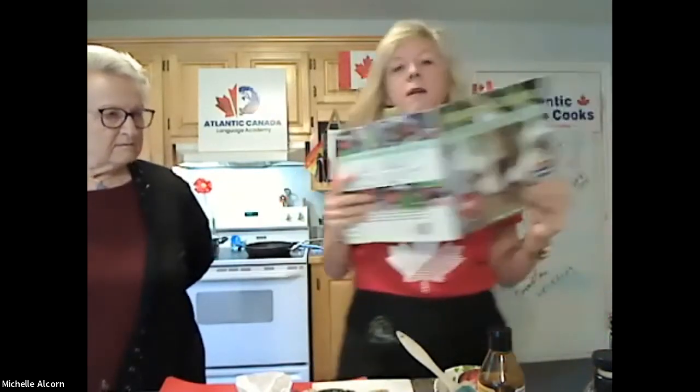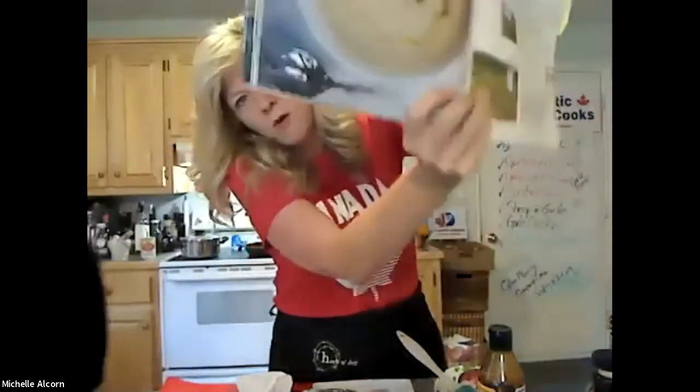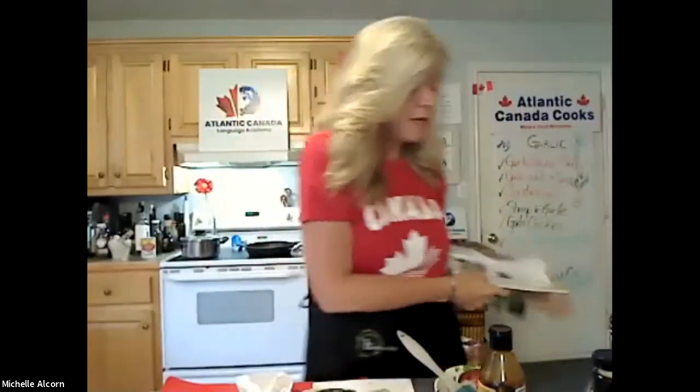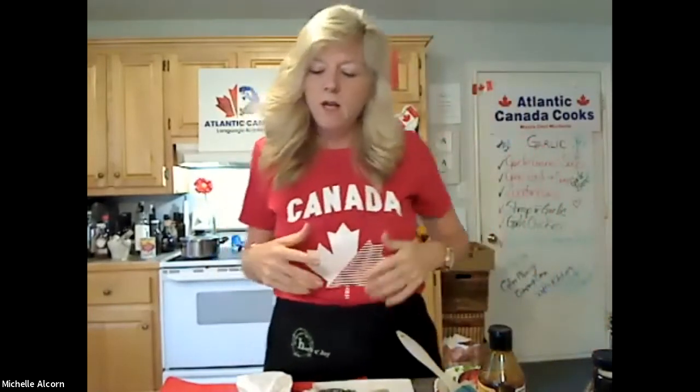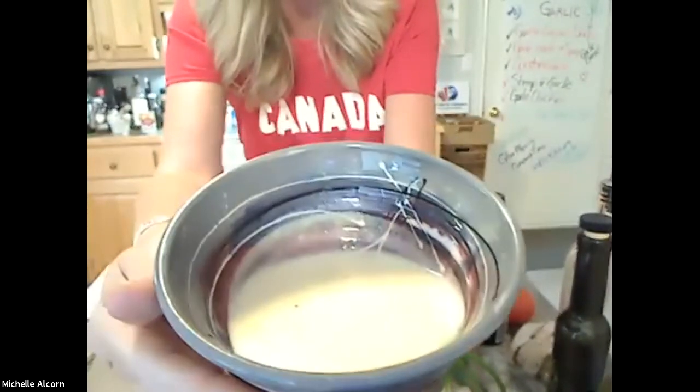The garlic soup was inspired by a book featuring garlic on the front, from the Niagara region. The original recipe had a bit more dairy, so I did a little adaptation. Here's what it looks like completely done — I've already tasted it and it is silky, beautiful, and gorgeous. Here's how simple it is.